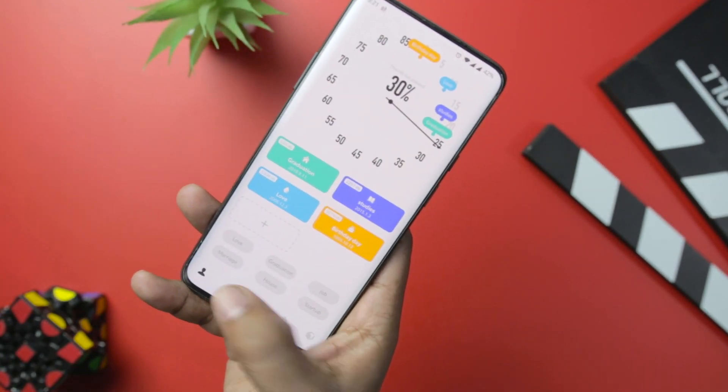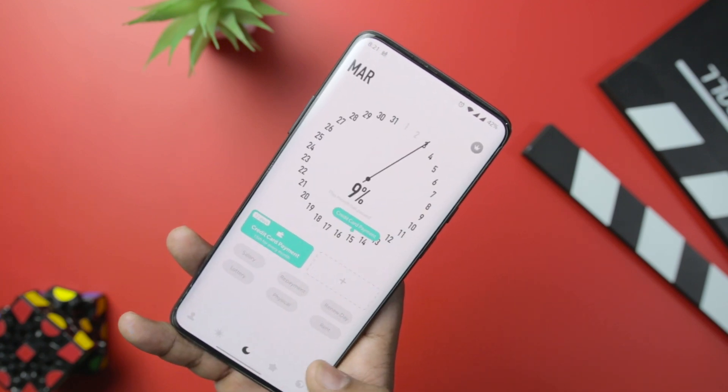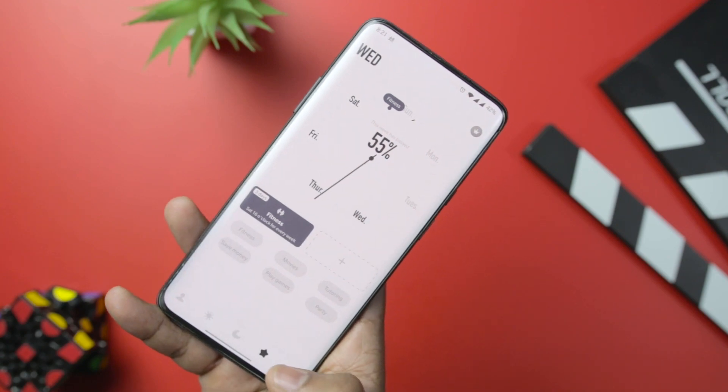There are presets of various reminders such as birthday, graduation, exams, salary day, rent, and more. To top things off, you can even add your own custom reminders.